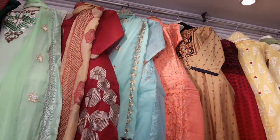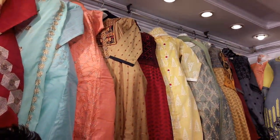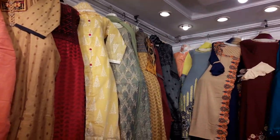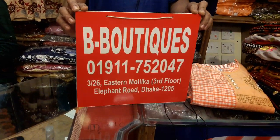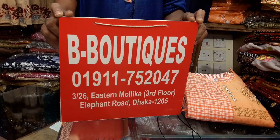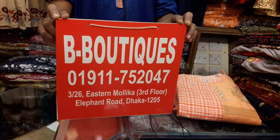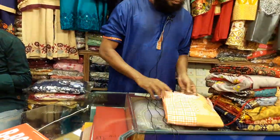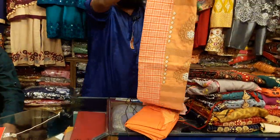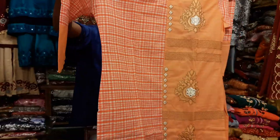We have a B-Bootyx collection, and we have a holding number. B-Bootyx, Eastern Molika Shopping Complex. Mobile number is 01911752047. We have a place where we have a desk. This is a B-Bootyx collection. It's a very beautiful desk. It's a Grameen checker.